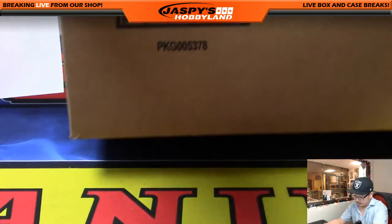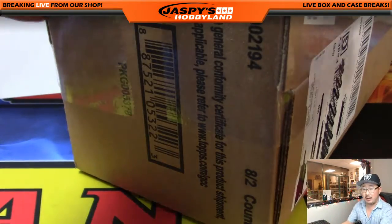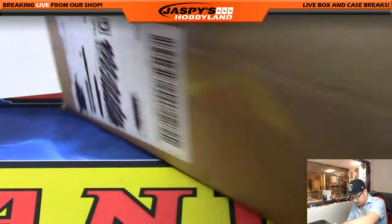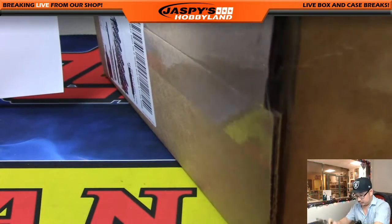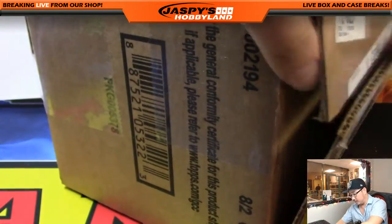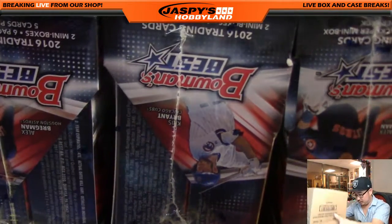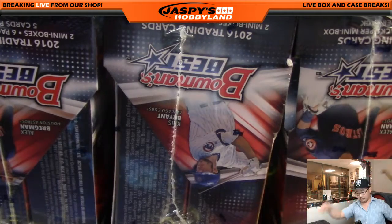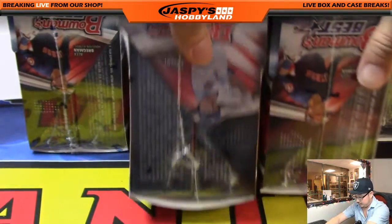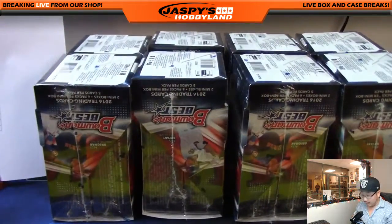Here is our case of Bowman's Best Baseball, which has been treating us pretty well, actually. It's been a lot of fun. Alright, two, four, six, eight — there's the four boxes up front and the four boxes in the back.